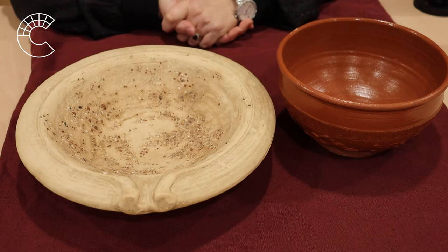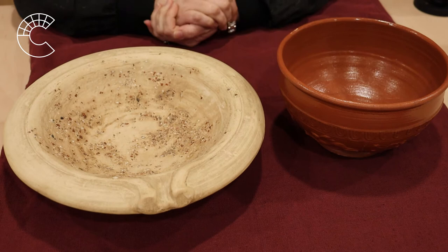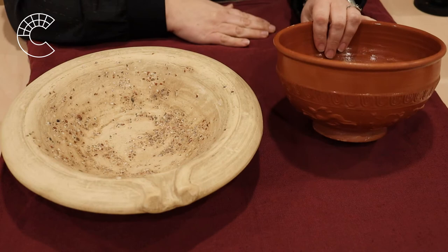On the table in front of us, we have two bowls. We can tell there are some similarities and some differences. In the bottom of this bowl, we have some grit. What do you think that was used for? If you said it's a grinder, you were exactly right. There would have been a wooden grinding baton to mix herbs with oil, and maybe use the spout to pour it out.